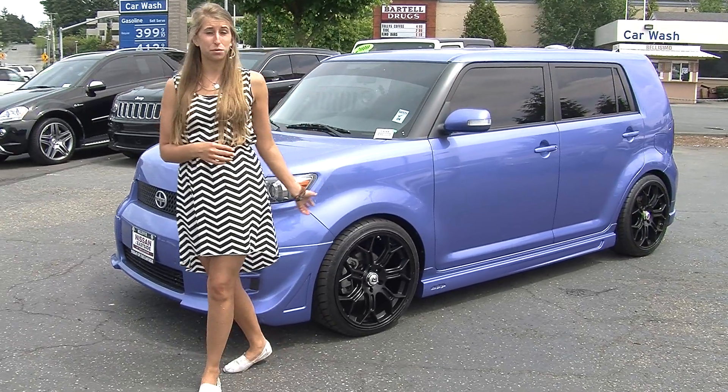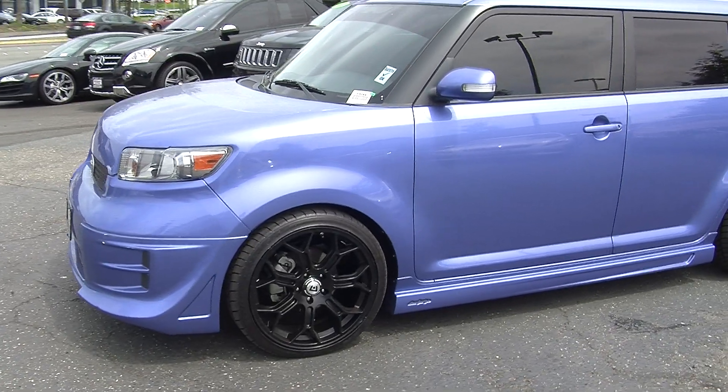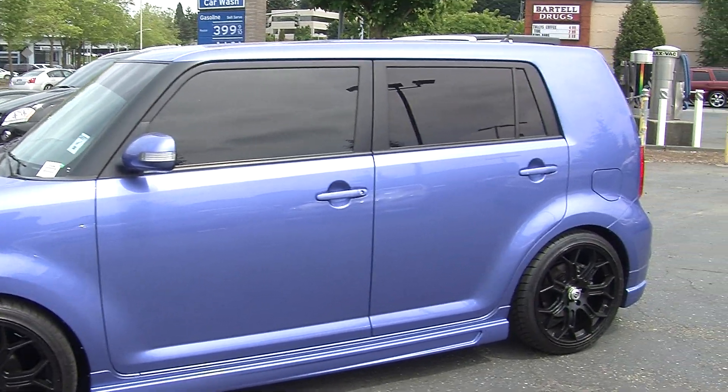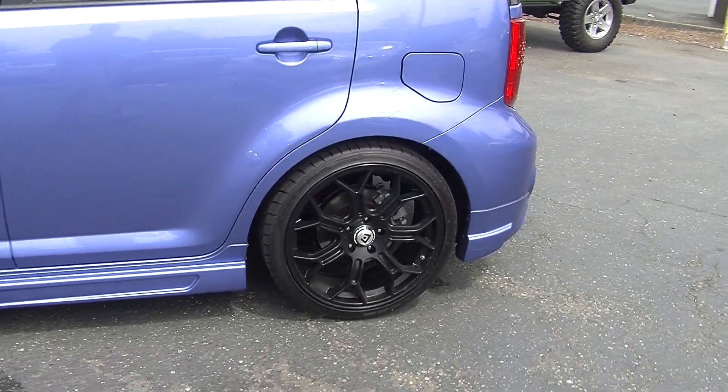Today we're looking at this beautiful light blue 2010 Scion XB. On the exterior it has automatic projector headlights, Motegi aftermarket alloy wheels, turn signals in the mirrors, and privacy glass.